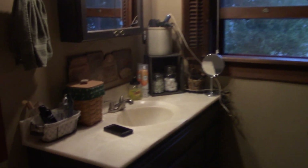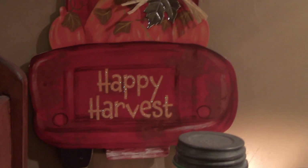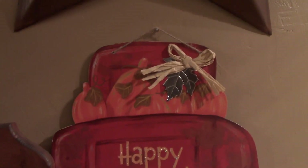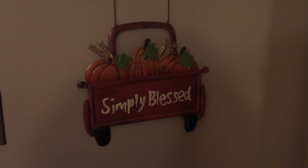Bathroom — above the mirror I've got a couple of arrangements and a little wooden sign that says 'Happy Harvest.' Above the cabinet, I've got a happy harvest pickup truck, and because it's got red, I added some red flowers here to pick that up. The only other thing is I put some fall flowers up here. And I couldn't resist this other red truck thing — it says 'Simply Blessed,' and I quite agree.